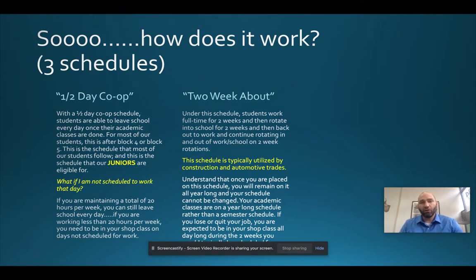If you fall behind academically and get onto a pathway where it's going to be difficult to pass at year's end, there is no room to make it up. If we have to move you off the two-week about schedule due to academics, that would happen at the start of the second semester and you'd have to restart all your classes for the second half of the year. So it's very important to stay on top of your academics.